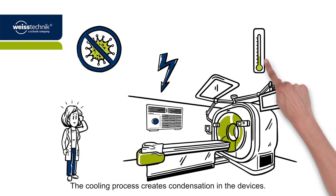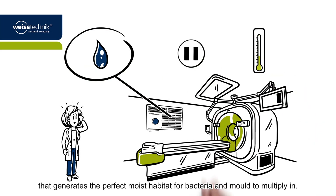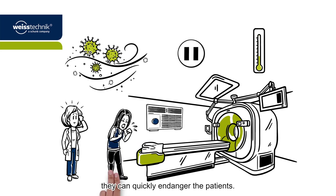The cooling process creates condensation in the devices. When the devices are off, that generates the perfect moist habitat for bacteria and mould to multiply in. If those microorganisms are released into the indoor air, they can quickly endanger the patients.